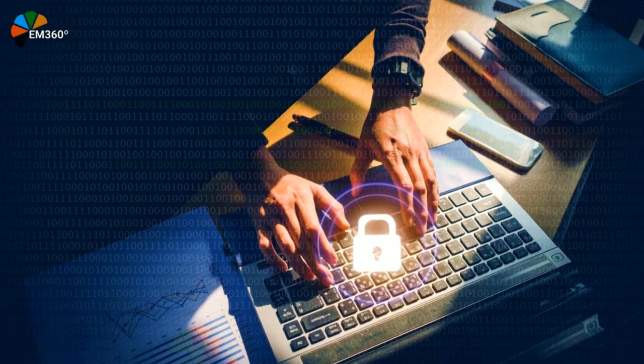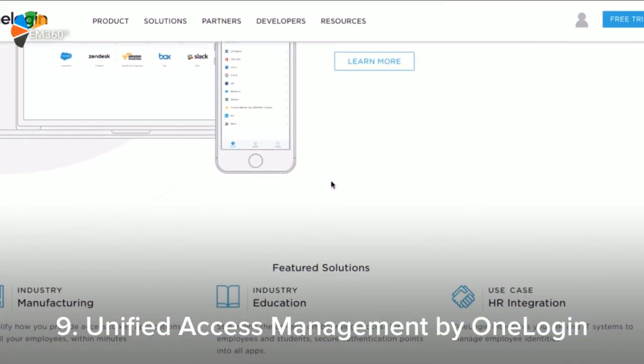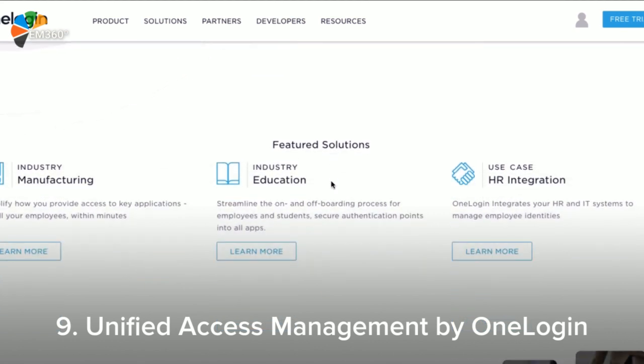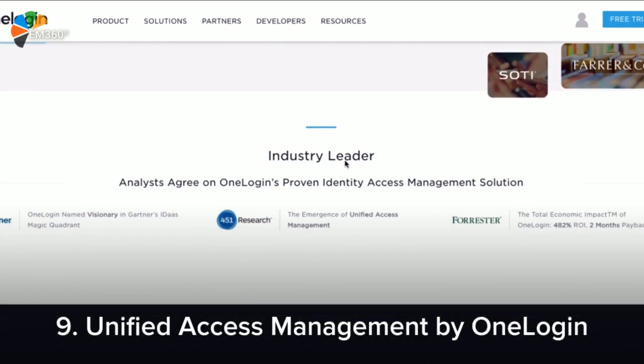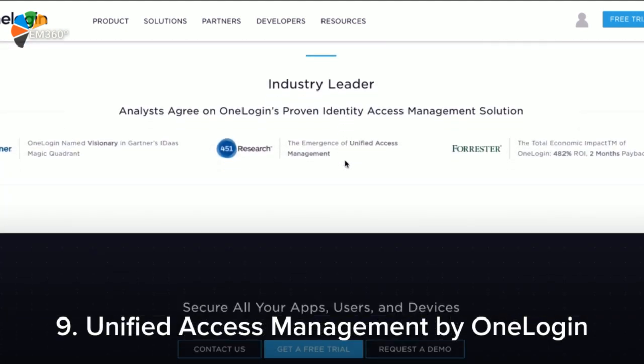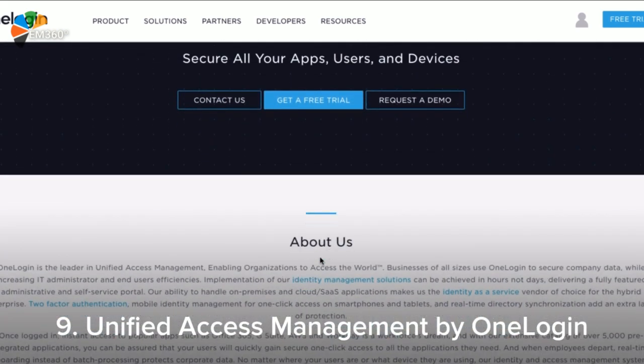Proving that OneLogin is all you need, the good people at OneLogin blew us away with their amazing unified access management. Tired of the conventional approach to identity access and sick of the hassle and unnecessary complexities? OneLogin has made a unified access management which also incorporates multi-factor authentication, adaptive authentication, and more.